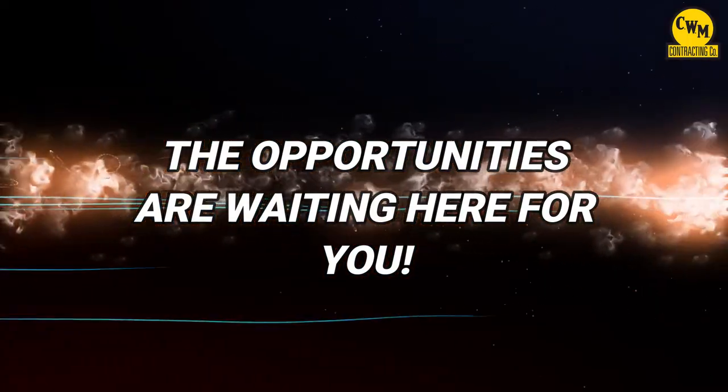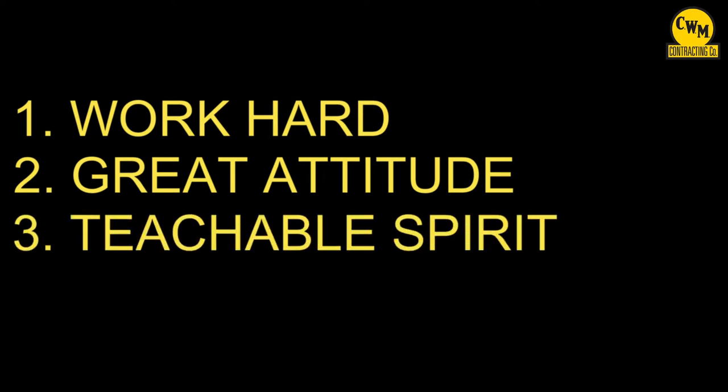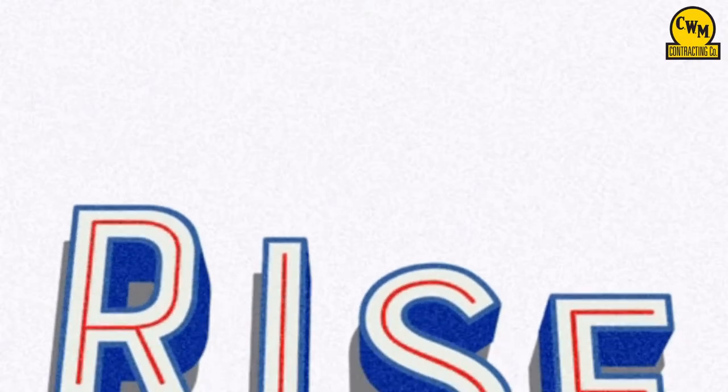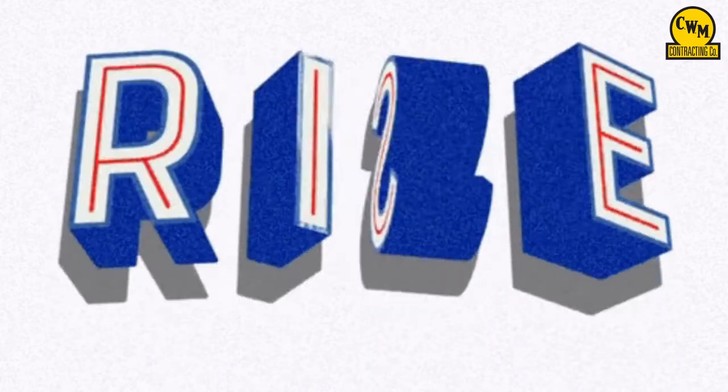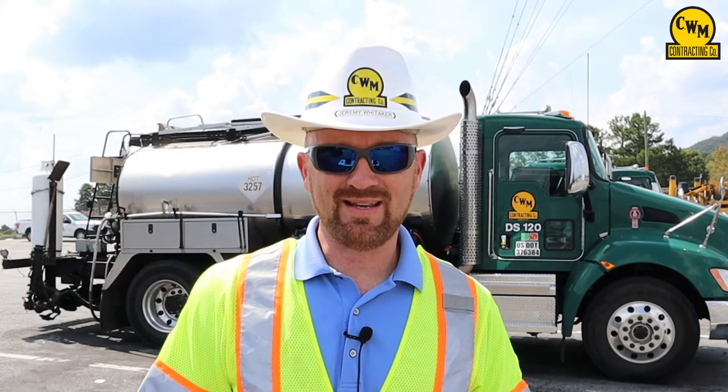The opportunities are waiting here for you. If you're willing to work hard, have a great attitude, a teachable spirit, like being outside, and want to work for a company you can rise to the top in — you found it right here at C.W. Matthews. Thank you for joining me today. I hope you've enjoyed our construction job site tour. We are C.W. Matthews.